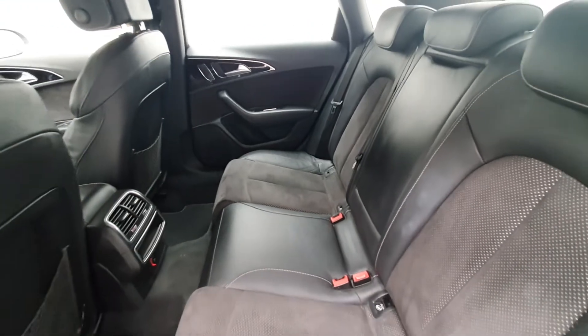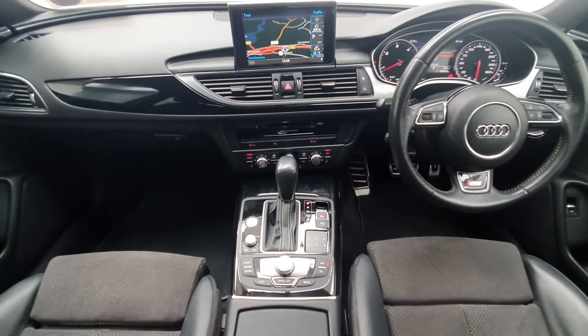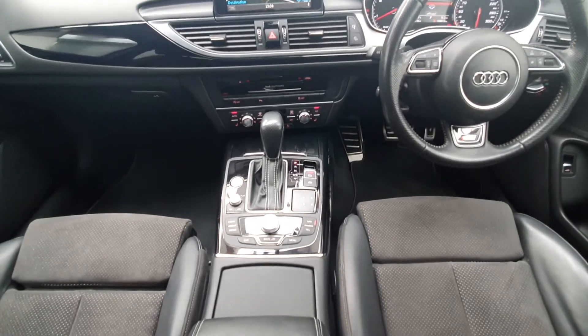As part of the Audi approved used program, you can rest assured that the approved used Audi you buy will have a clean and completely transparent record.